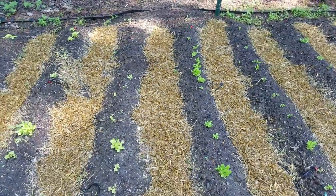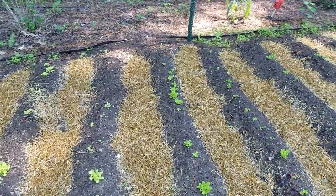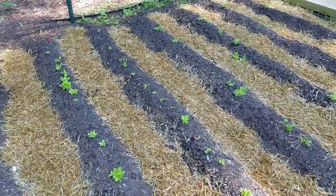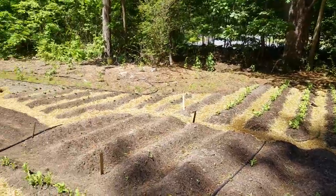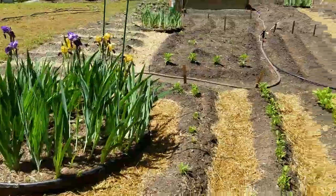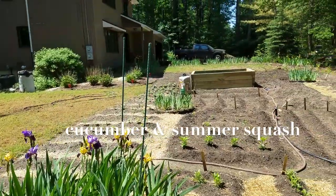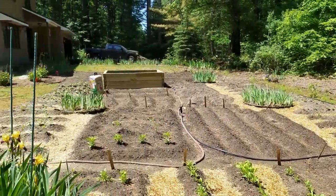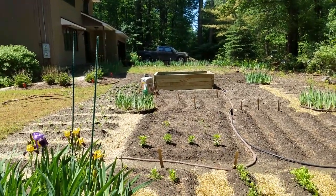Before laying down the straw, I went and handpicked all the weeds I could find from beside the mounds and underneath as well. You can see all the arugula, spinach, cucumber, and summer squash growing there, and peas are starting to bud on that side. There's still a lot of straw to lay down, but those are a few tips on dealing with weeds.